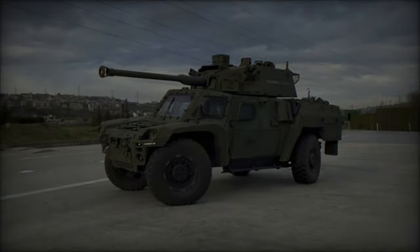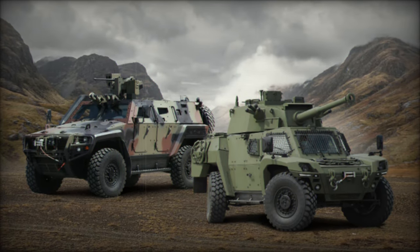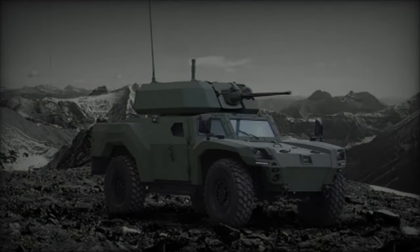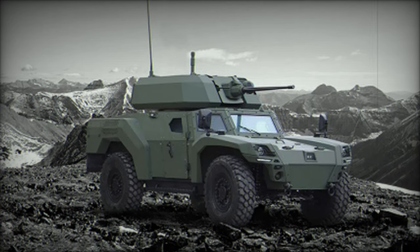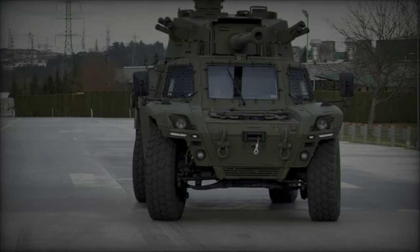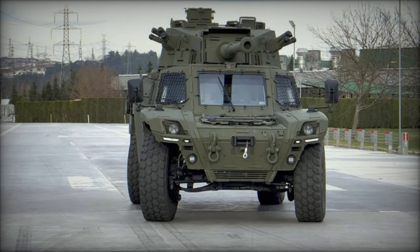The Cockerill LCTS-90MP turret is celebrated for its stability and safety, characterized by low recoil, making it ideal for light firing platforms. It utilizes high-explosive heat ammunition and boasts effective anti-armor capabilities, proving its worth in armed reconnaissance missions. With over 300 units deployed worldwide, this turret system underscores its reliability and effectiveness.